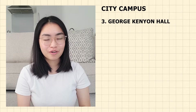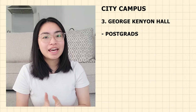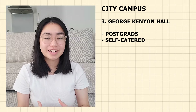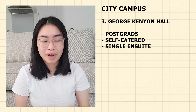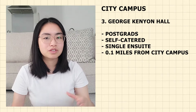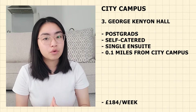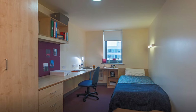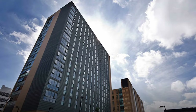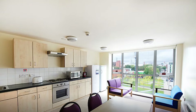Number 3 on the list is George Kenyon Hall. It is only for postgraduates. It is self-catered with single en-suite rooms. It is super close to campus — around 0.1 mile away — essentially located within the campus. It is priced at £184 per week. It is really convenient because it is within walking distance to lecture theatres, the student union, and within the hall you also get access to spacious common rooms.